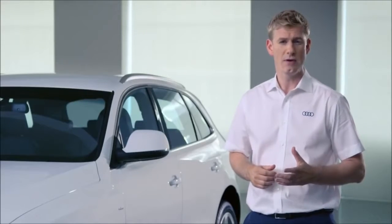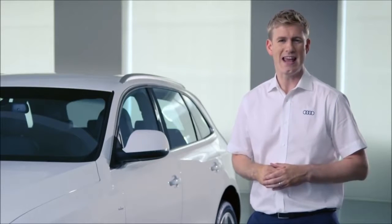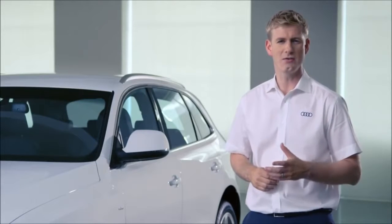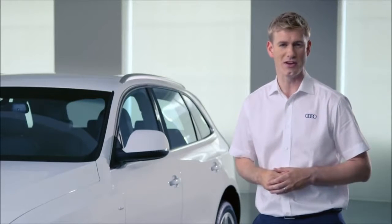At the top of the range, we have the 313PS SQ5, Audi's first diesel S model. So let's take a closer look at the design of the Q5.